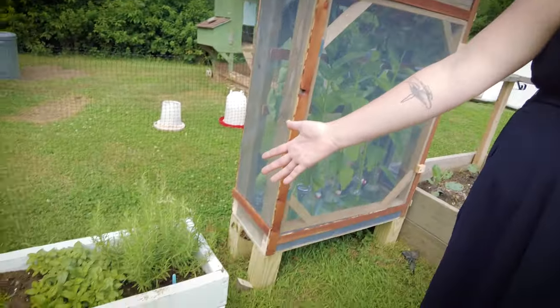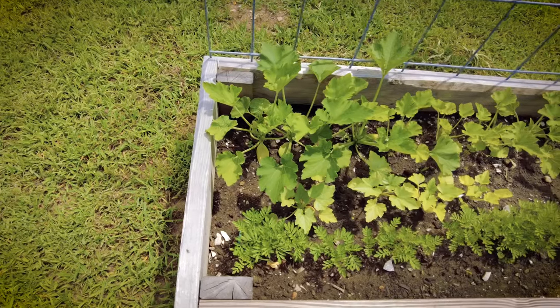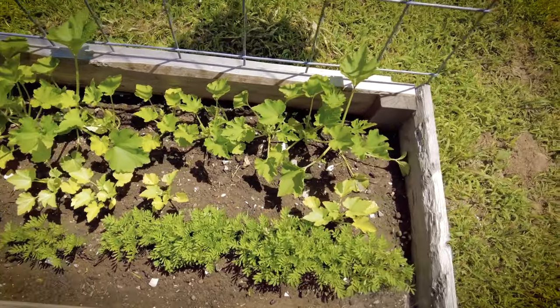And then this is our herb garden here. So we have rosemary, basil, and chives. And then over here is some carrots with tomatoes and peppers. There's also beets mixed into the carrots.